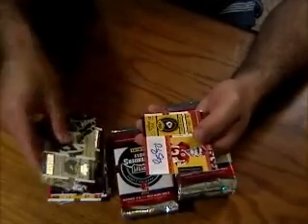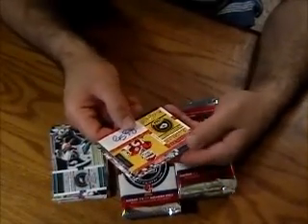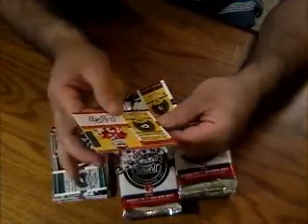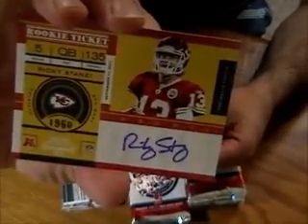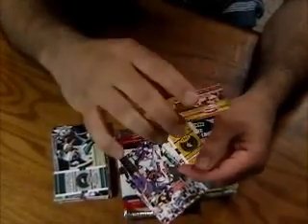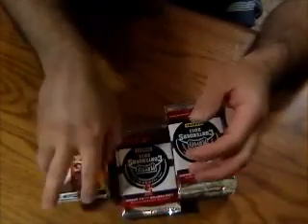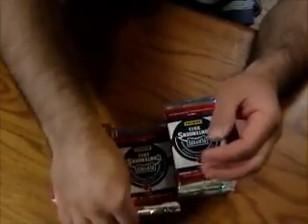Okay, here's our first autograph. This is Ricky Stanzi, rookie ticket auto. Doesn't look to be serial numbered. So first auto from the box — Ricky Stanzi.